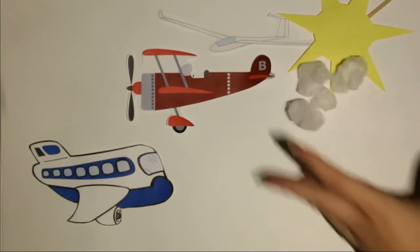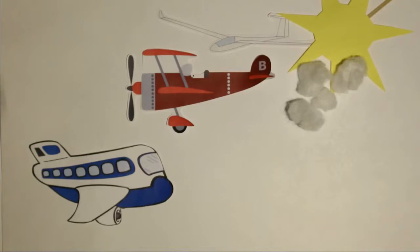Kommen dann noch Faktoren wie schlechtes Wetter, Müdigkeit des Piloten oder einfach Unübersichtlichkeit dazu, werden diese Ballungsräume zu sehr gefährlichen Stellen. Der Pilot braucht also immer mehr Hilfe.